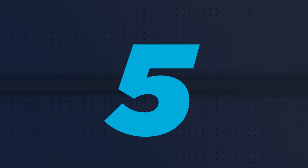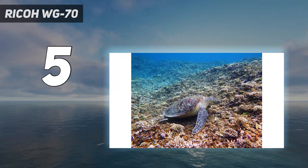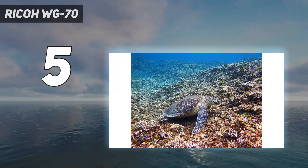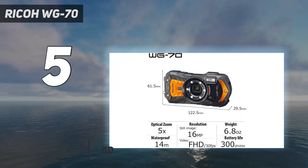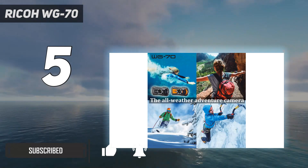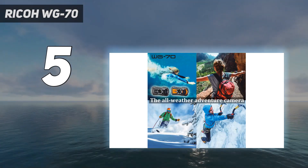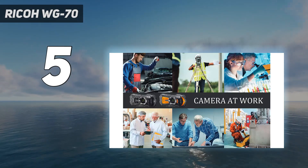Starting at number 5: the Ricoh WG-70. The Ricoh WG series has a reputation as being the Swiss army knife of tough cameras. Like its predecessors, the WG-70 is equipped with ring lights around its lens that function as a torch as well as a macro light, allowing you to see what you're doing underwater and keep your subjects illuminated.